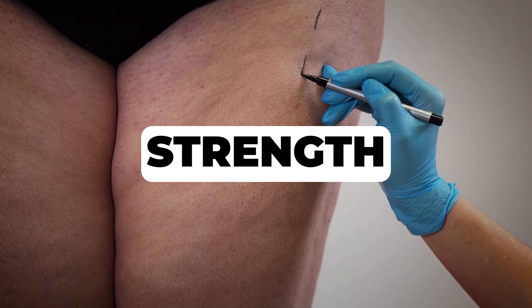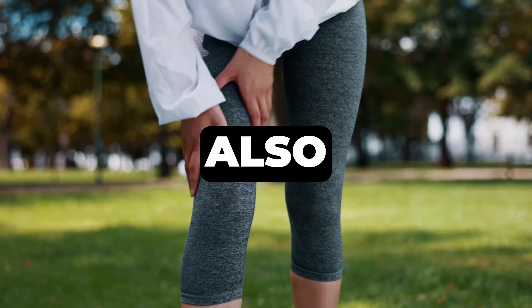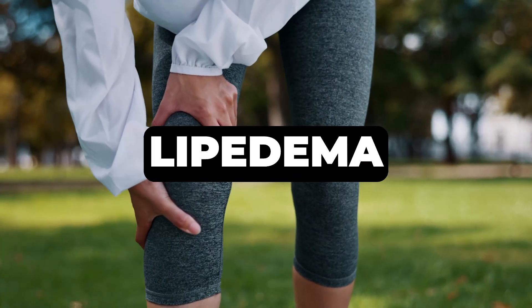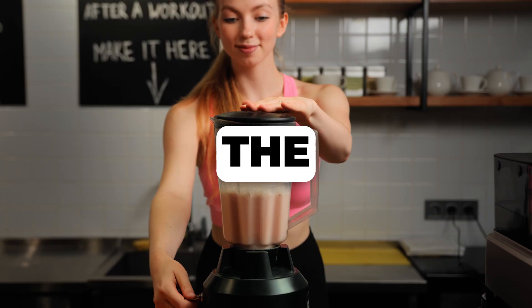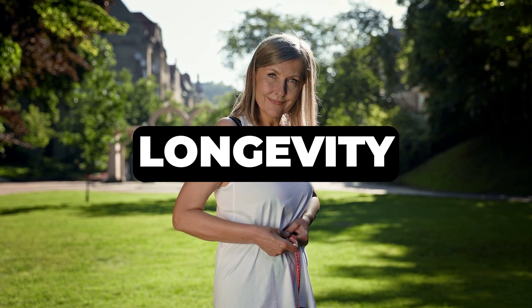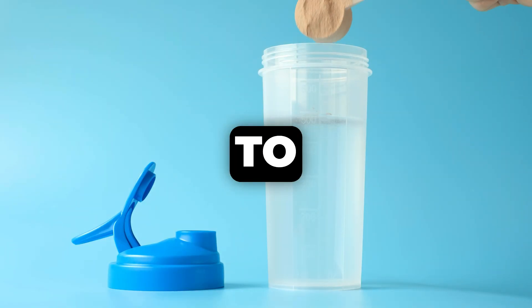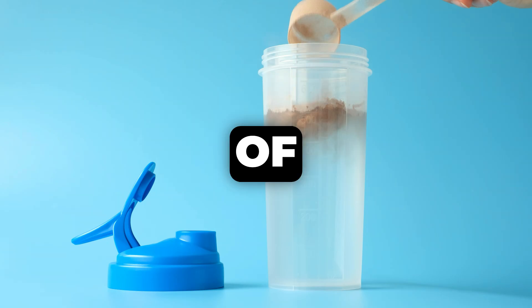For individuals with lipedema who may experience lower muscle strength, optimizing muscle mass can significantly improve functional capacity and also reduce pain associated with lipedema. The unfortunate truth is that the vast majority of people, especially women, don't consume enough protein. This isn't just about managing lipedema — it's about long-term longevity. Adequate protein intake supports everything from bone density to immune function, all crucial for healthy aging. You should aim for at least 0.7 to 1 gram of protein per pound of your ideal body weight, spread throughout your meals.